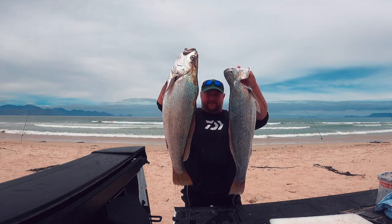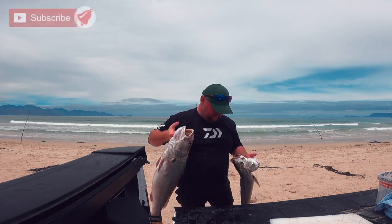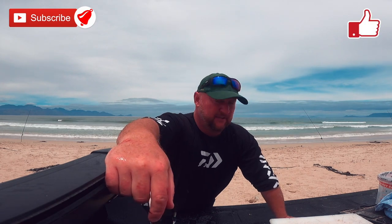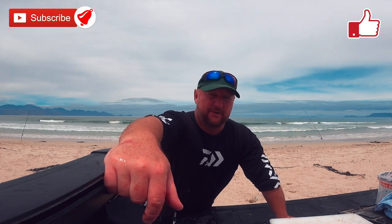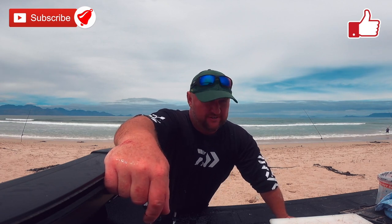I'll do a little catch and cook for you guys later. I did enjoy today - probably coming back tomorrow. It's going to be great when I get home with the fish. Big space, let's see what happens. Alright, that's it guys - enjoy the show!